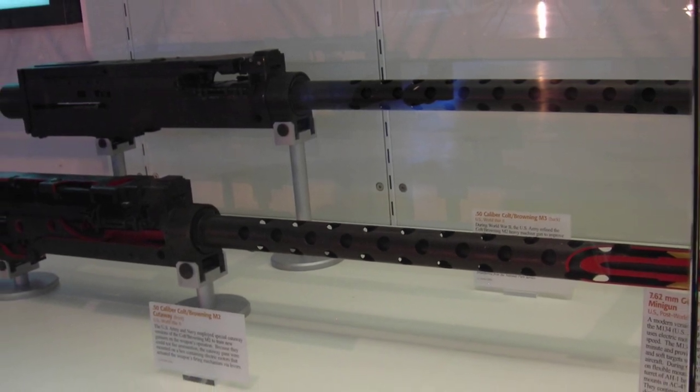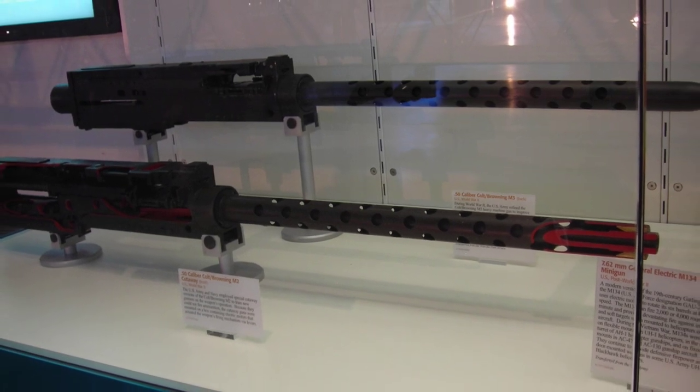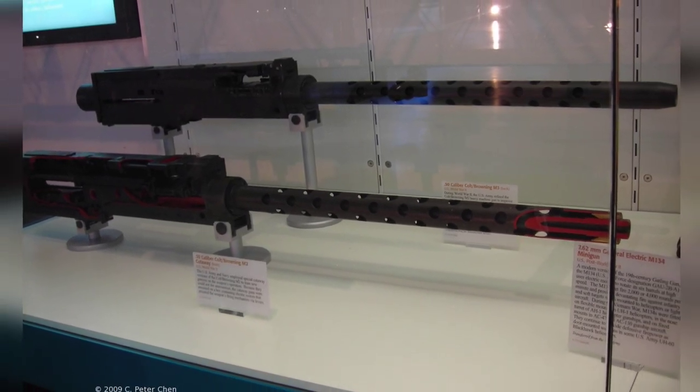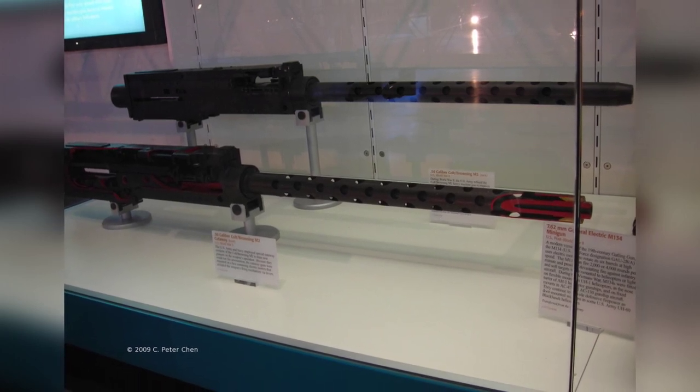A photo from 2009 shows a cutaway of a Colt/Browning M2 machine gun at the Smithsonian Air and Space Museum Udvar-Hazy Center in Chantilly, Virginia. In the background, there is also a Colt/Browning M3 machine gun.